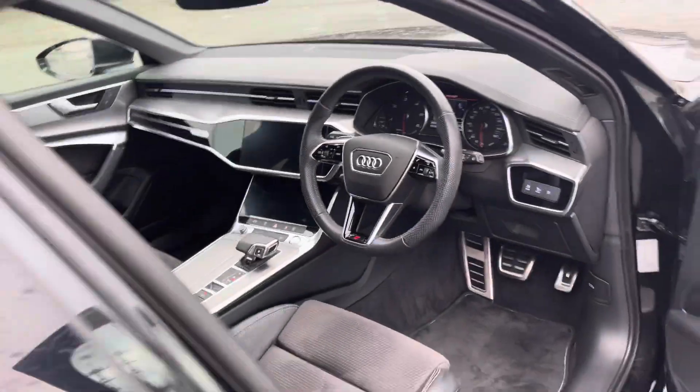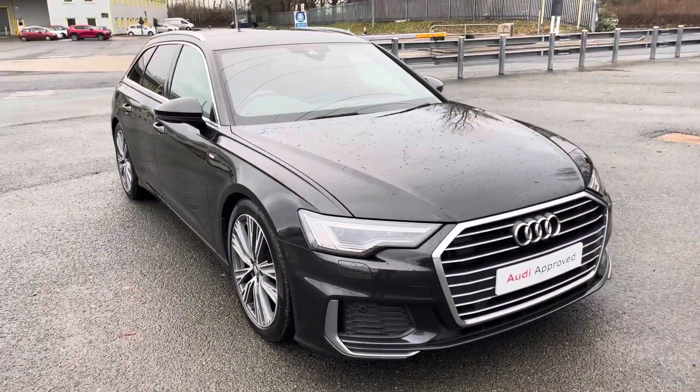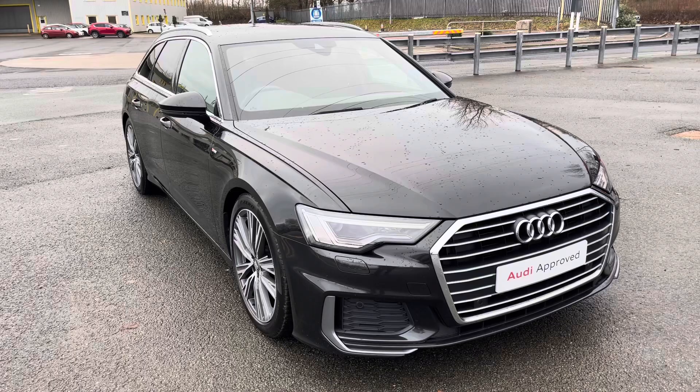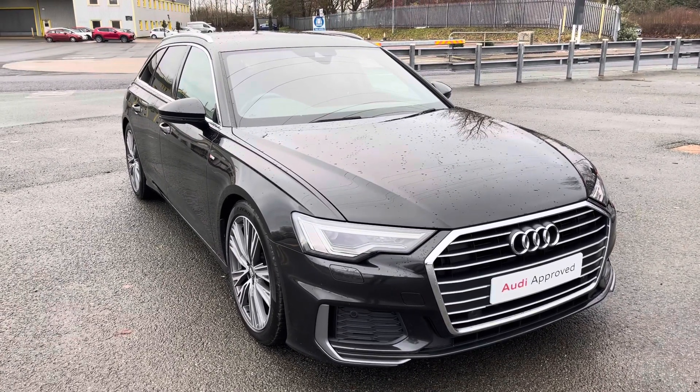That was a walk-around of the Audi A6 Avant S-Line. If you'd like to arrange a viewing, test drive, or request a personalised finance quote, please contact us on 01772 911 331. Thank you for watching.